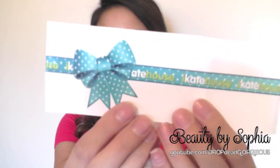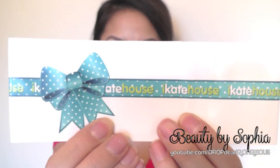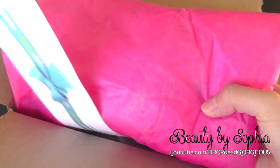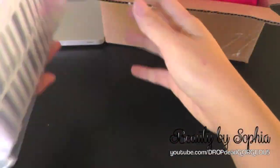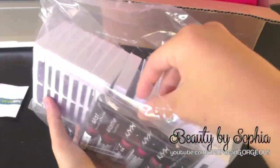I'm just going to go ahead and get started. First I want to tell you guys the website and it is ikatehouse.com. It came in a really cute box, and when I opened it, it smells so good. I think they sprayed like perfume or something. I love how they packaged it — they wrapped it in pink tissue and it looked like a little present.